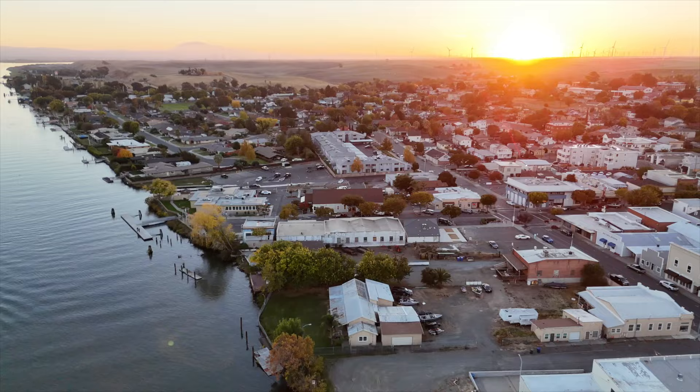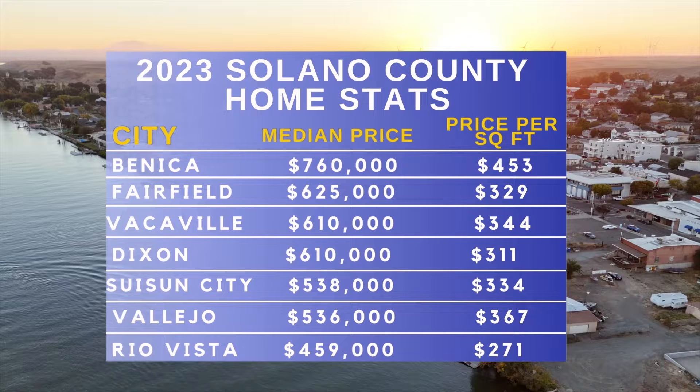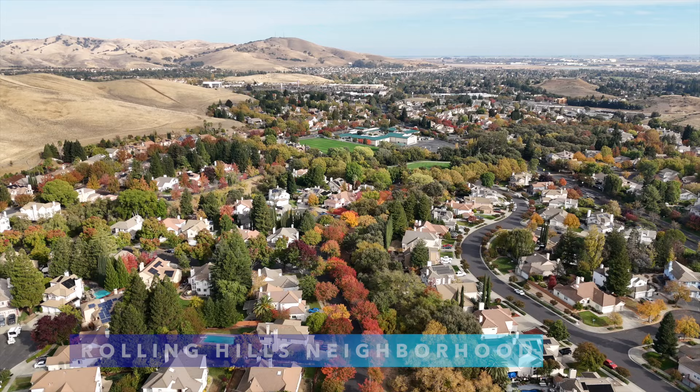You're definitely going to get more bang for your buck in certain areas. You might be looking at Rio Vista thinking that's the most affordable city here in Solano County, but the majority of those homes are senior communities. So that's why it's very important to have a local realtor — someone who knows the area and can help you navigate which cities and neighborhoods are going to be perfect for your needs, your budget, and what you're really looking for as far as location.